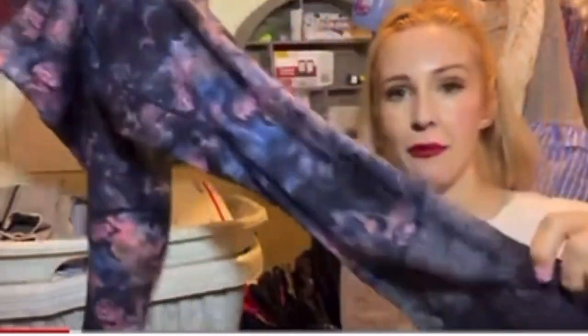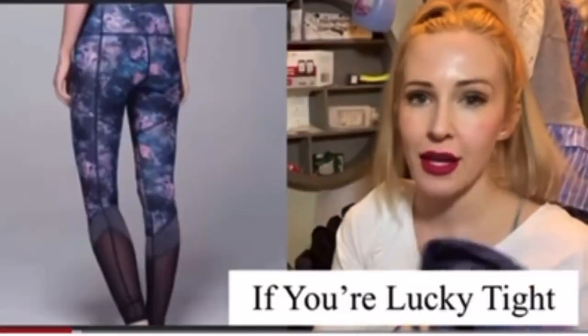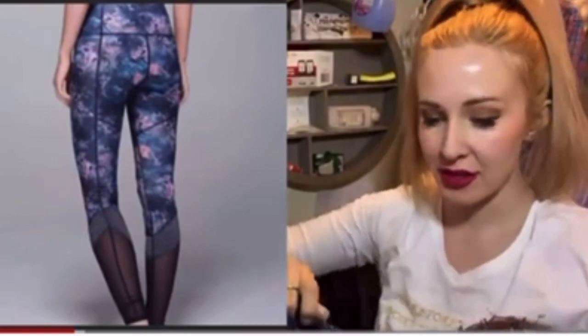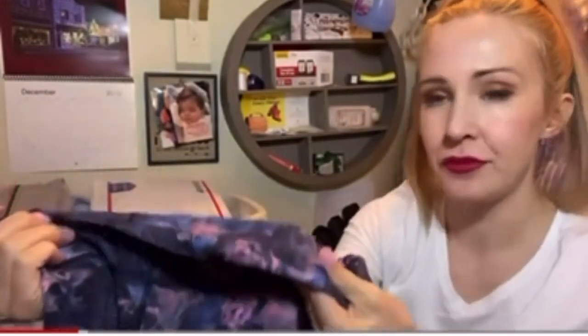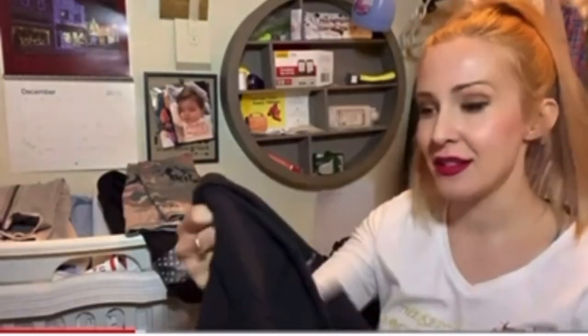And these don't have a size dot in them, or the size tag has been removed. So I'm going to measure them. I'm kind of thinking they're a size 12 based on how they look. You can also fold over the back to see the logo that way too.